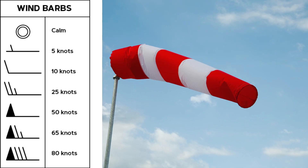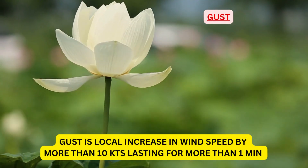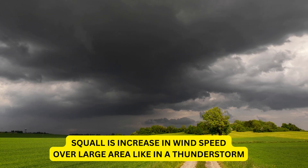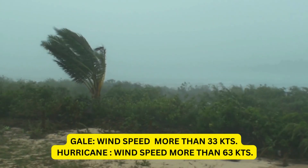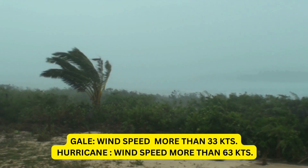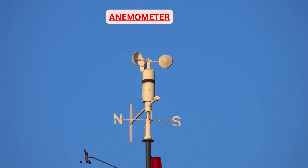Wind is said to be veering when the direction changes clockwise, and backing when the direction changes anti-clockwise. A gust is a local increase in wind speed by more than 10 knots lasting for more than 1 minute. A squall is an increase in wind speed over a large area, like in a thunderstorm. A lull is a sudden decrease in wind speed. In a gale, wind speed is more than 33 knots. In a hurricane, wind speed is more than 63 knots. Surface wind is measured by an instrument called an anemometer, which is placed at a height of 10 metres or 33 feet above ground level.